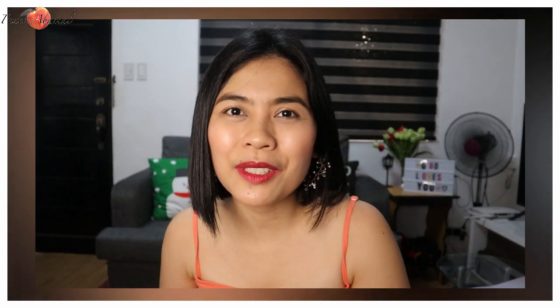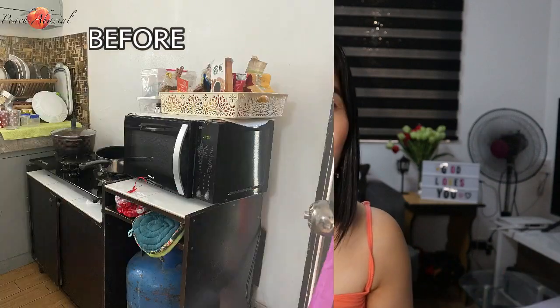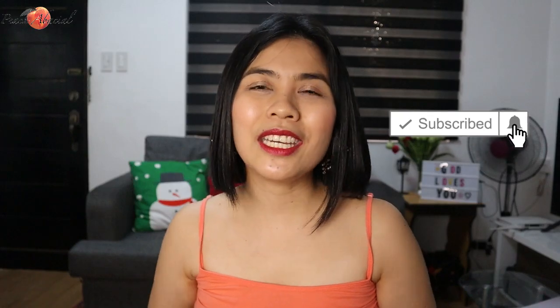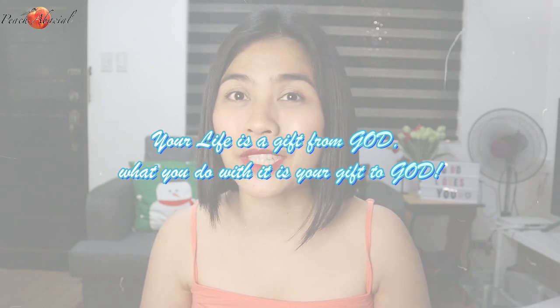That's all for now, mga friendship! I hope you liked this video. Please comment down below which item was your favorite. Look forward to my part 2 haul and my kitchen makeover — before and after of my small kitchen. Don't forget to like this video and subscribe to my channel. Thank you, and always remember: your life is a gift from God; what you do with it is your gift to God. God bless us all — bye bye, stay safe!